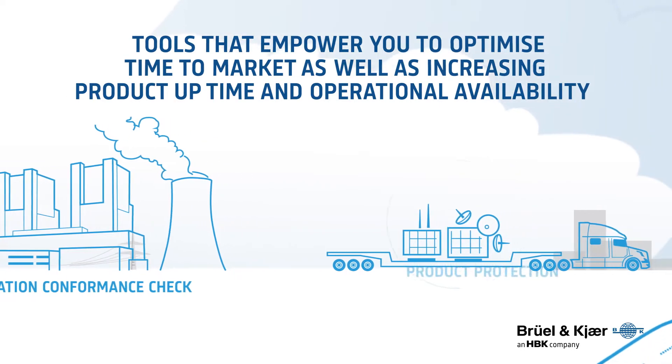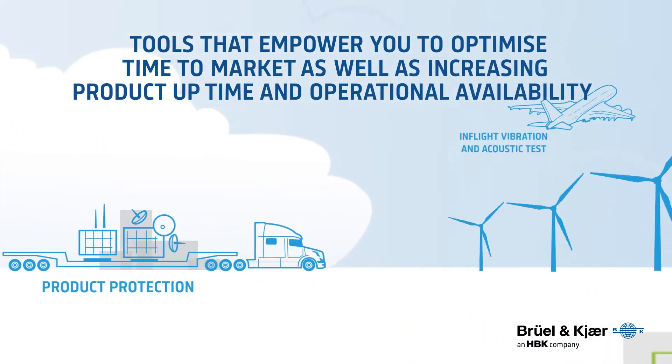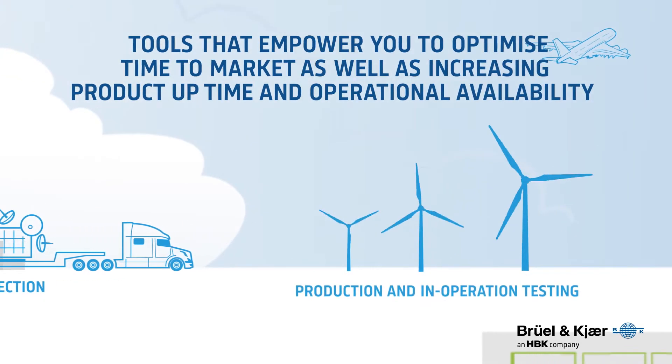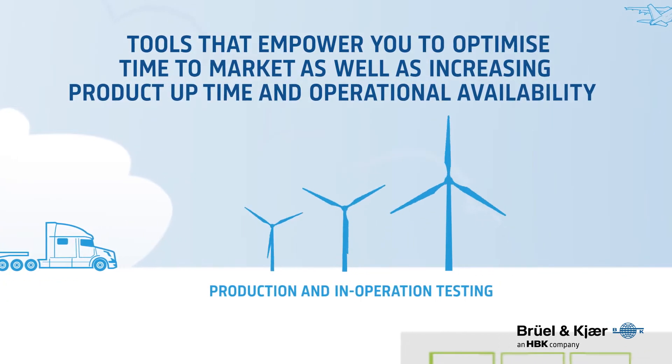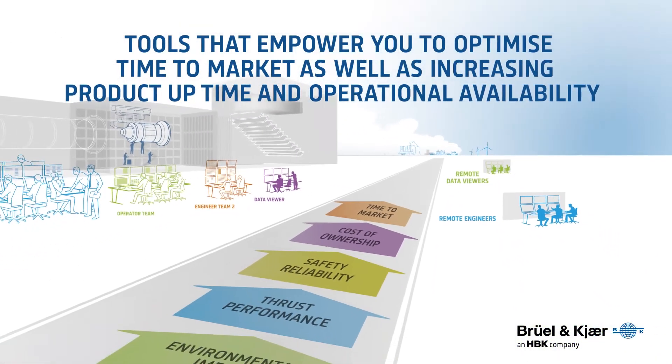Tessia's ability to monitor and manage extensive volumes of data within the test and validation process delivers an exceptional level of definition within product design and development — definition that organizations can use to build future success and product excellence upon.